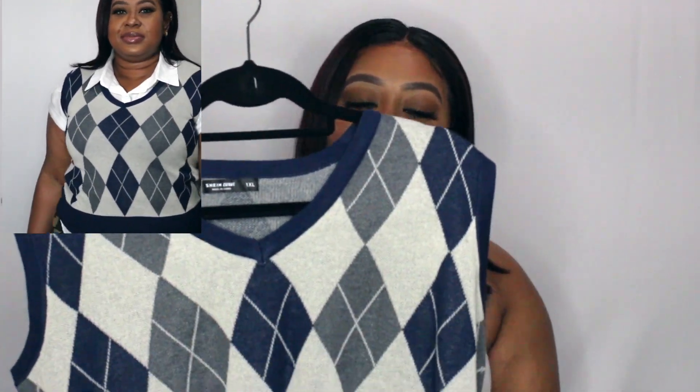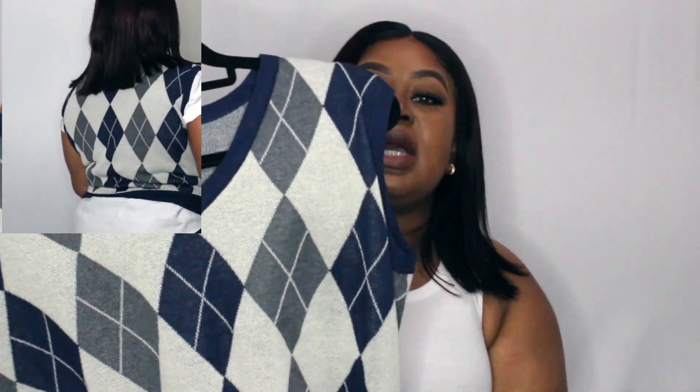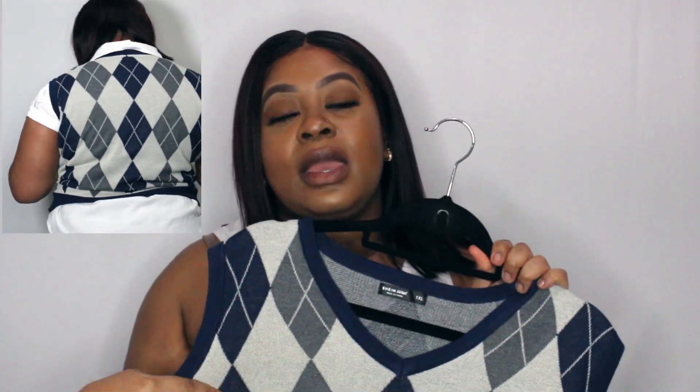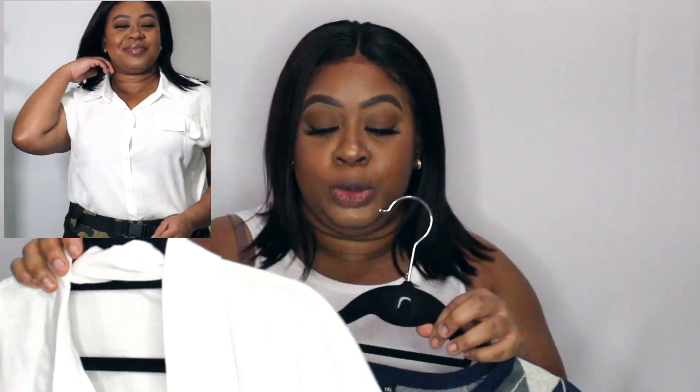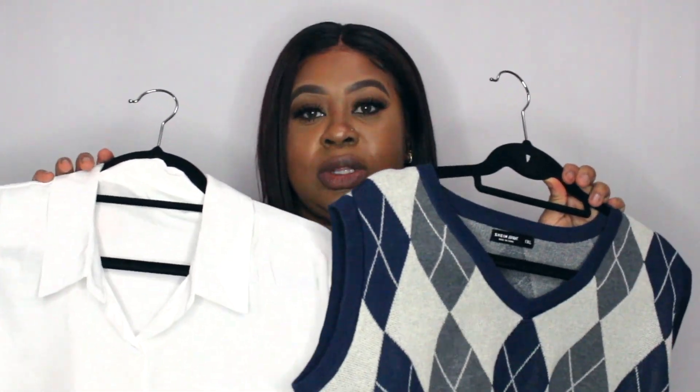Sticking with the preppy look, I got this sweater vest from the Shein Curve line — it's a 1XL and it's super duper cute. You can see in the try-on portion that I actually wore it on top of this button-up short-sleeve shirt that I also got from Shein. I love shirts like this; they're super versatile. You can wear them under a blazer without being too hot since it's short sleeve. The collar makes it look super professional and it pops under any sweater. Love these two items together.